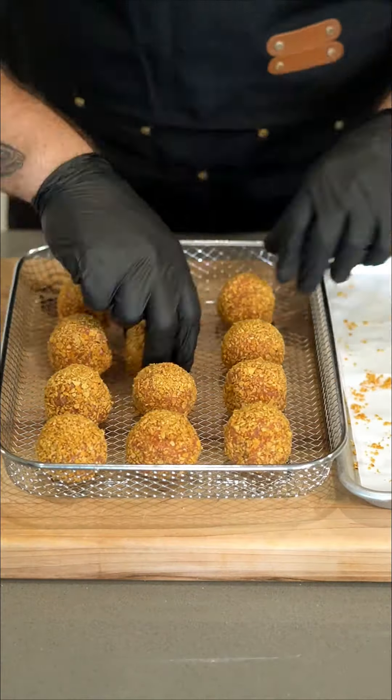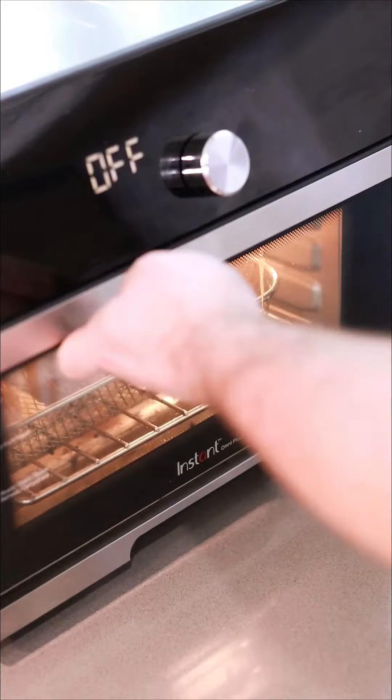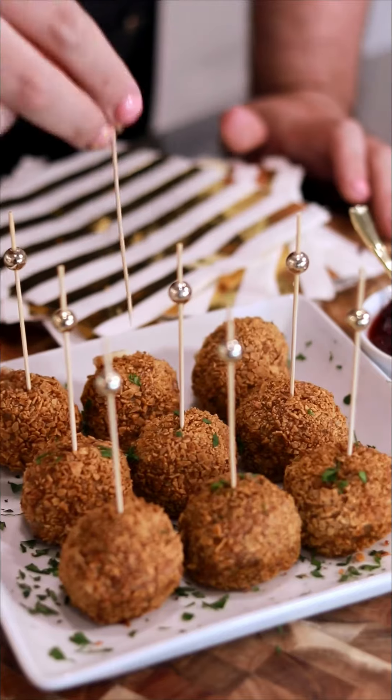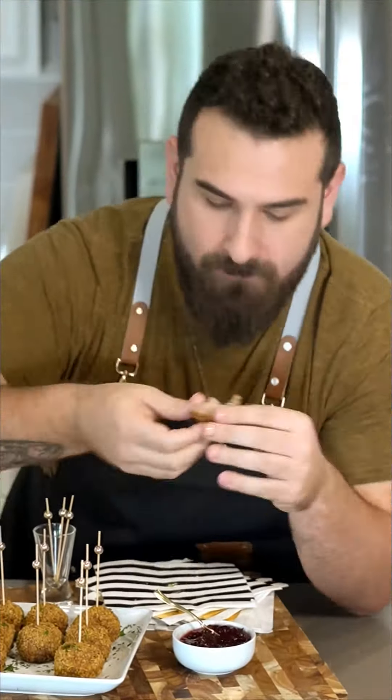Pop them in the air fryer for 12 minutes and something magical happens. Look at these ooey gooey golden brown crispy turkey meatballs. Plate them up — I got some stuff at the dollar store to make them look cute. You know we do cute around here. And there you have it. The full recipe is at chefmichael.com.